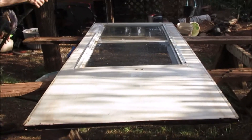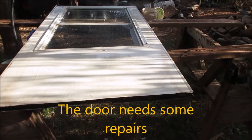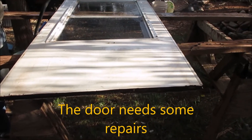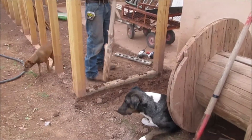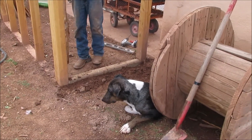Bill is washing our greenhouse door — he's going to put it up. The dog's been laying all over the place in here; I have to move him every once in a while. He wants to help, but he's okay right there.